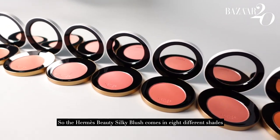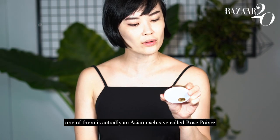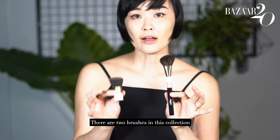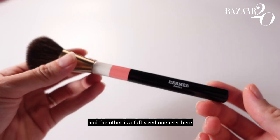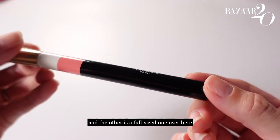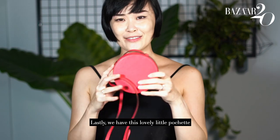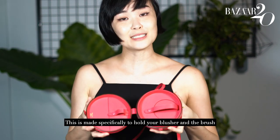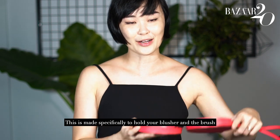The Hermes Beauty Silky Blush comes in eight different shades. One of them is actually an Asian exclusive called Rose Poit Bray. There are two brushes that come along in this collection — one is a travel size one and the other is a full size one. We also have this lovely little pochette, made specifically to hold your blusher and the brush.